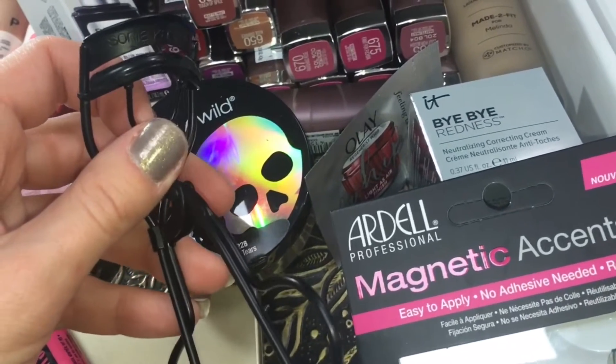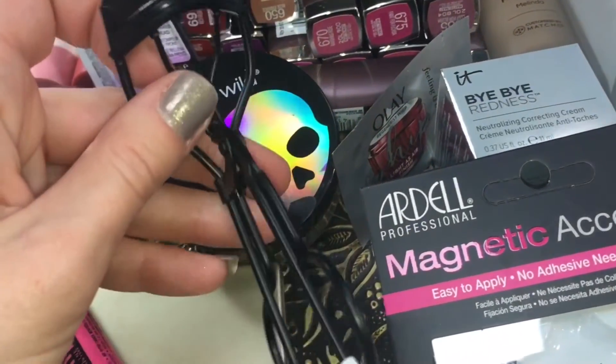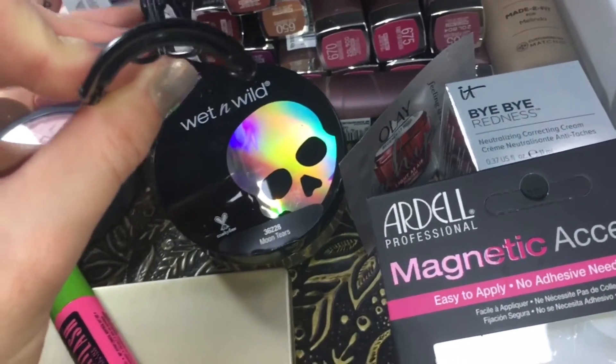Same with the Sonia Kashuk eyelash curler — I used this in a five first impressions video, so head on over and check that out for a look at how it worked and what I thought.